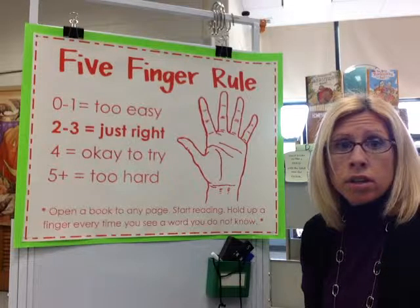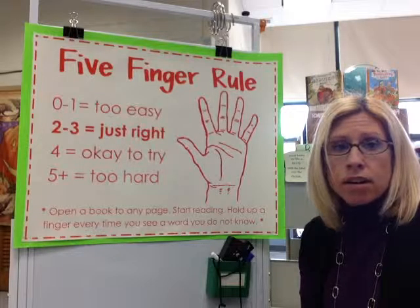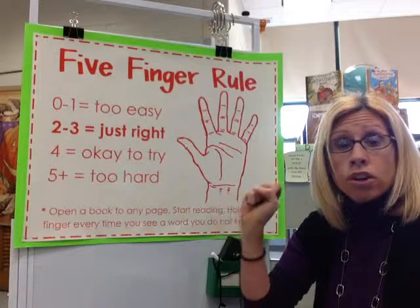So when you open up a book, you're going to turn to any page — first page, last page, middle page, doesn't matter. And you're going to look at it and read the words, and you're going to get your fist. And every time you don't know a word, you're going to put a finger up.